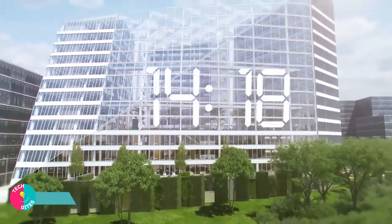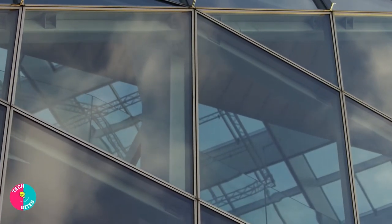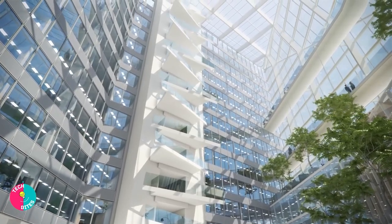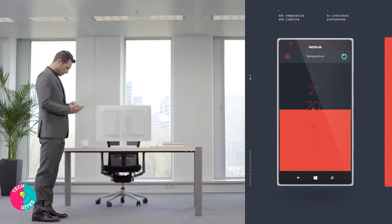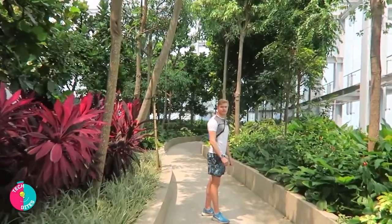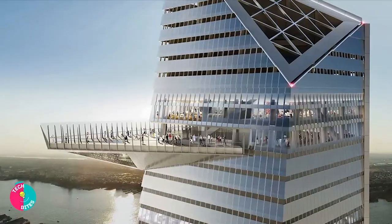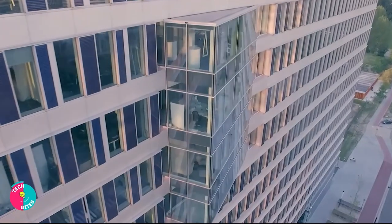First on the list is The Edge. This structure is a revolutionary, innovative office space that's pushed the boundaries of responsiveness, well-being, sustainability, and construction costs. The Edge was built by PLP Architecture, with a priority on sustainability, as well as providing people with a lively and pleasant environment. This building is one of the smartest and most sustainable buildings in the world, and it's received the highest sustainable ranking ever from the British rating organization BREEAM, which evaluates the sustainable value of projects, buildings, and operations.